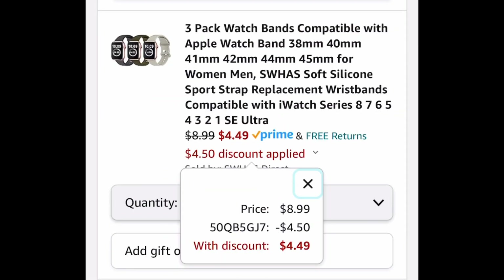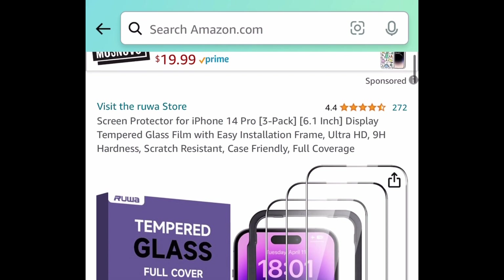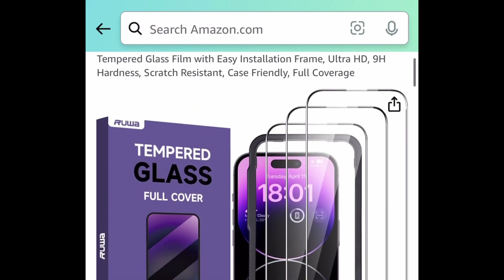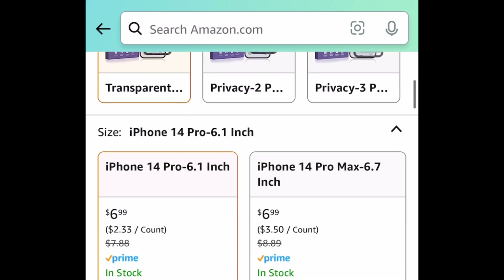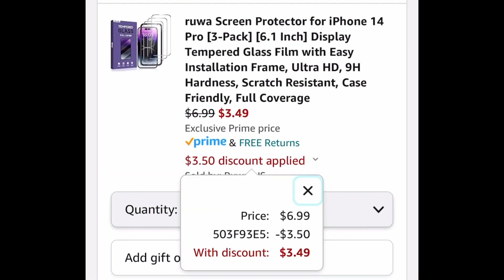With the code, it's going to be $4.49, saving 50%. Next, if you have an iPhone 14 Pro, it's your lucky day because you get a three-pack of tempered glass screen protectors and you get the installation frame guide with it as well. It's $6.99, and with the code, it's going to be $3.49.